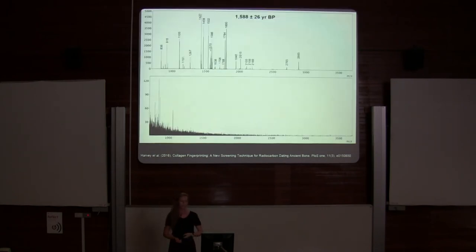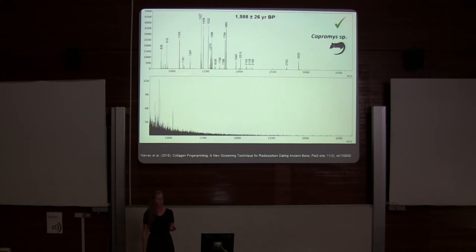This is a screening technique that allows me to cherry-pick samples that are reliable for radiocarbon dating. The top spectrum shown is the sample about 1,600 years old — the fingerprint worked and I was able to date it. The bottom spectrum didn't work, and that sample could not be dated.